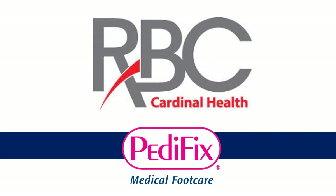Welcome to the Cardinal 2021 RBC Virtual Trade Show. Hi, I'm Milt Moravik, the Director of Sales of Pedafix Foot Care Products.